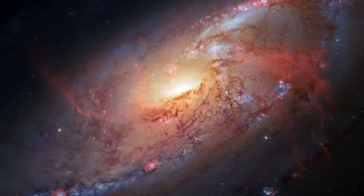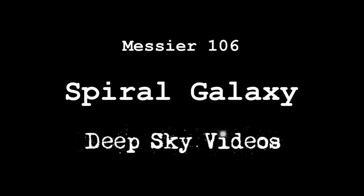Today I want to talk about Messier 106, which is another spiral galaxy — and as you know, they're my favorite. It's about 22 to 25 million light years away. What's cool about it is that it's what's called a Seifert galaxy, and it's actually the nearest Seifert galaxy to us.